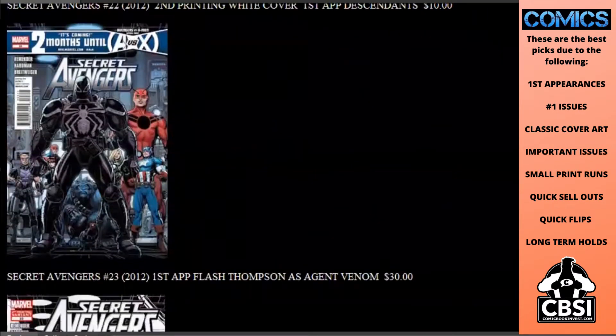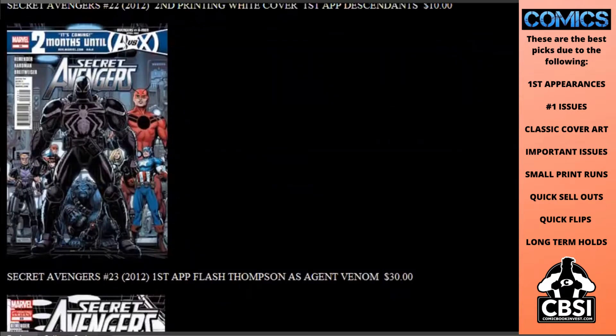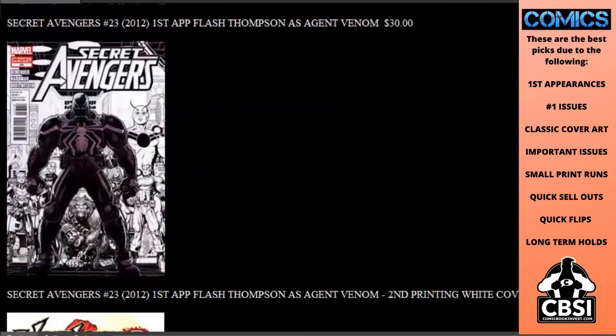Secret Avengers 23 also came out this month. It features the first appearance of Flash Thompson as Agent Venom. This has really been a hot key book — $30 for raw copies. There is also a rare second printing white cover at $80. Tough to find this one, so go hunt out your local comic shop and see if they have any of these back issues.